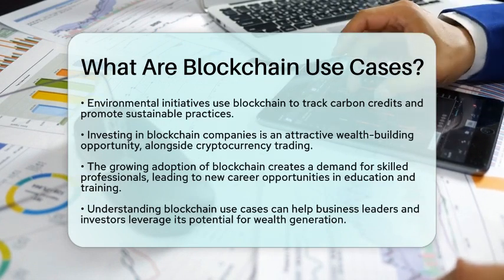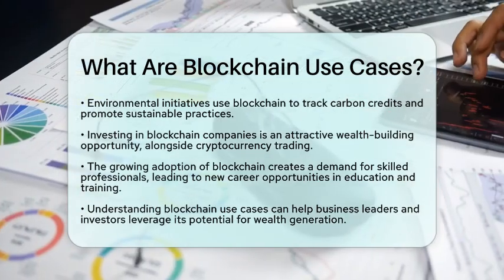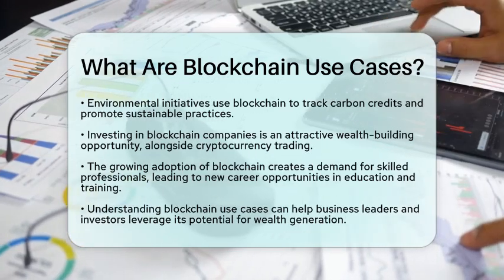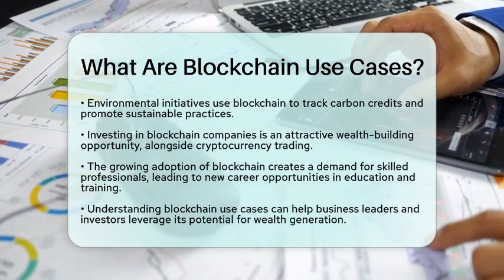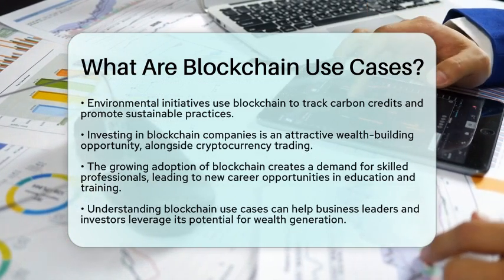In summary, blockchain technology is transforming various industries by providing secure, transparent, and efficient solutions. Understanding these use cases can help investors and business leaders tap into the potential of blockchain for wealth building.